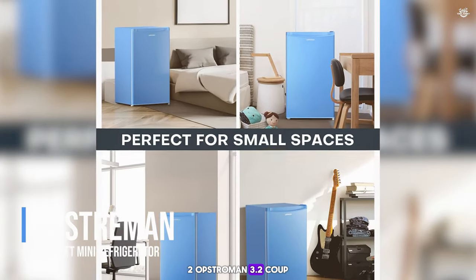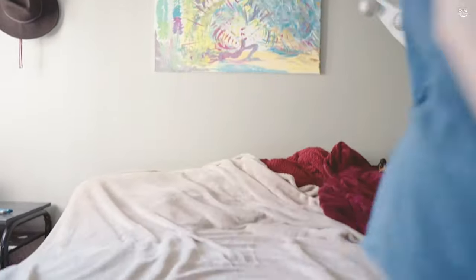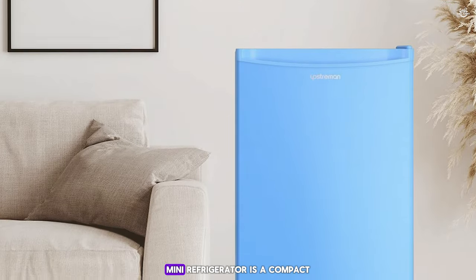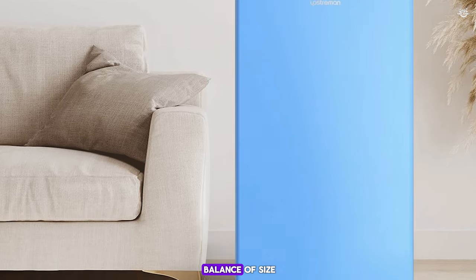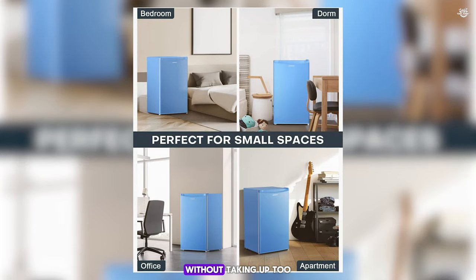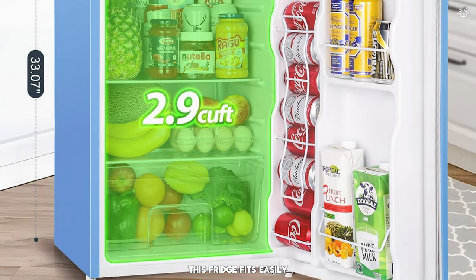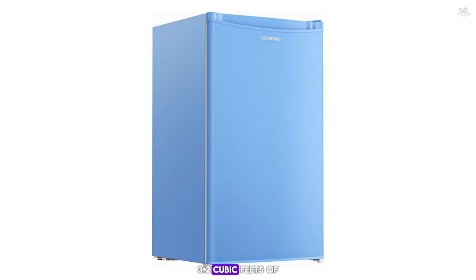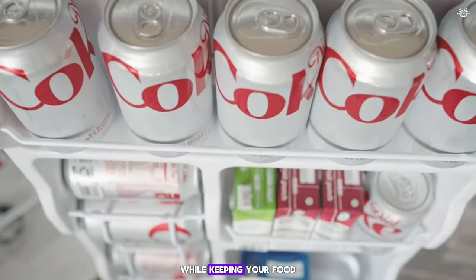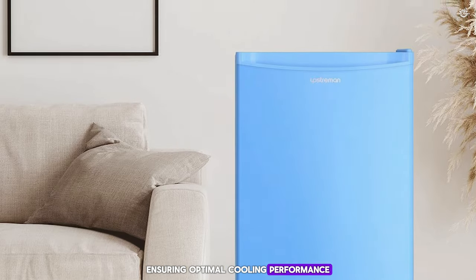Number two: the Obstraman 3.2 cubic feet Mini Refrigerator. The Obstraman 3.2 cubic feet Mini Refrigerator is a compact and efficient option that offers a perfect balance of size and functionality. This fridge is ideal for small apartments, dorm rooms, or offices, providing ample storage space without taking up too much room. Measuring 18 x 17 x 32.8 inches, this fridge fits easily into small spaces while offering a generous 3.2 cubic feet of storage capacity. The Obstraman refrigerator is designed to be energy efficient, helping you save on electricity costs while keeping your food and drinks cold. The adjustable thermostat allows you to set the temperature to your desired level, ensuring optimal cooling performance.